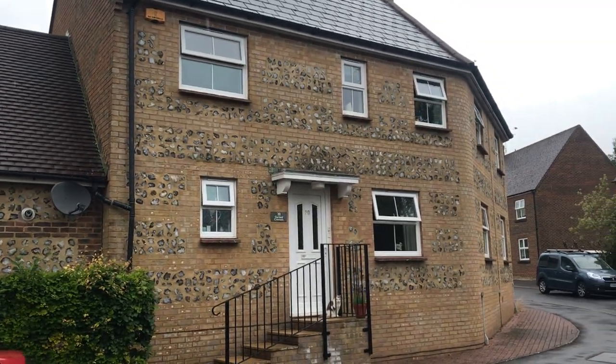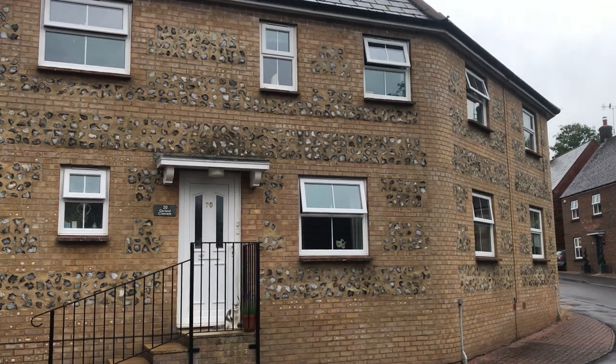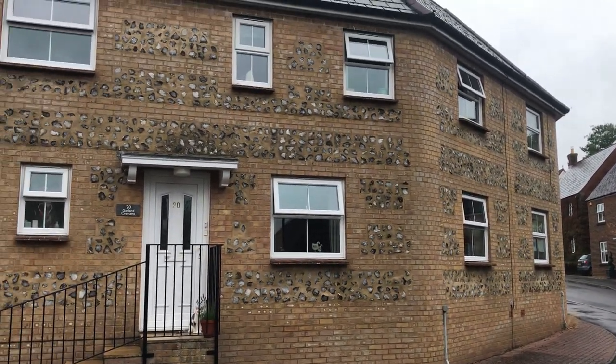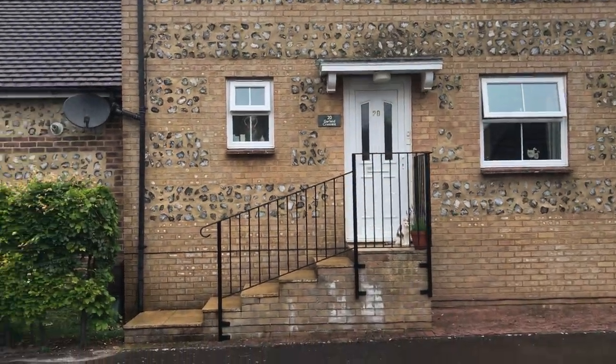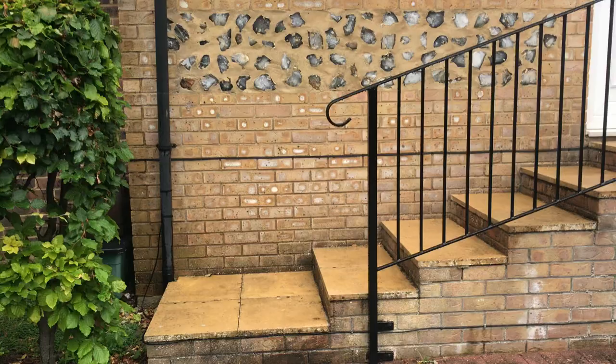This is a new property that we've just come to market, which is number 20 Garden Crescent in Thomas Hardy Gardens. As you can see, the house kind of wraps around the curve of the road. It's a really nice curb appeal, with a few steps leading up to the front door, and on the left-hand side you can see the garage to the property.